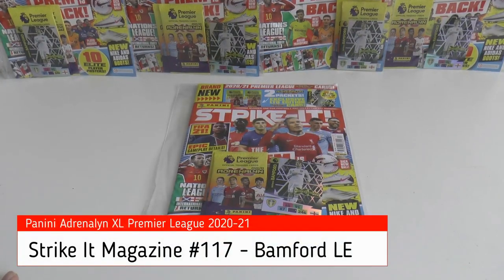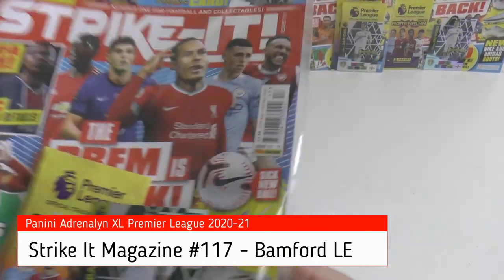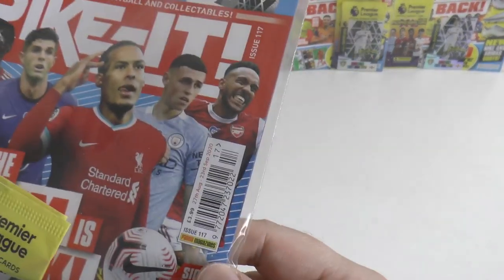Hi guys and welcome back to the Football Cards and Stickers YouTube channel and a review of the Strike It magazine, issue number 117.